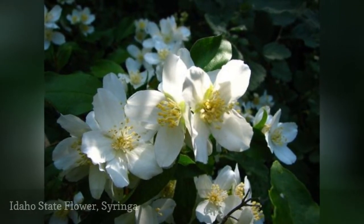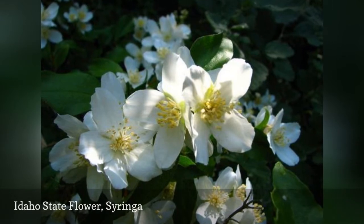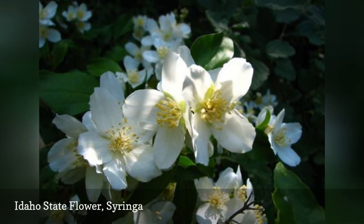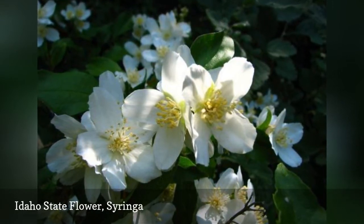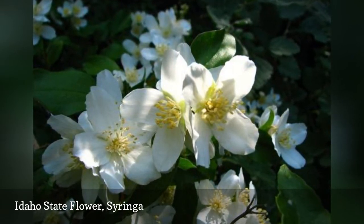The syringa has been Idaho's state flower since 1931 and grows in blooms on a woody shrub. The name of this species, Lewis E., is named after Meriwether Lewis of the Lewis and Clark Expedition, who wrote about the syringa in his journal.